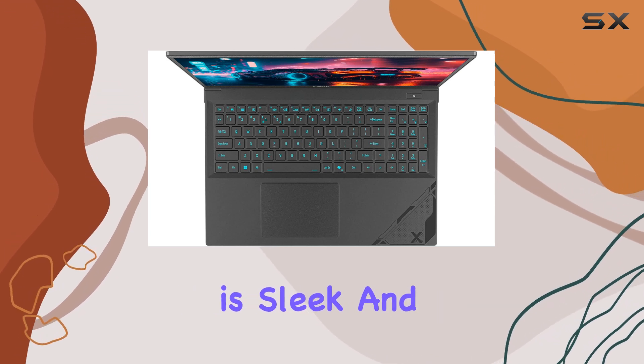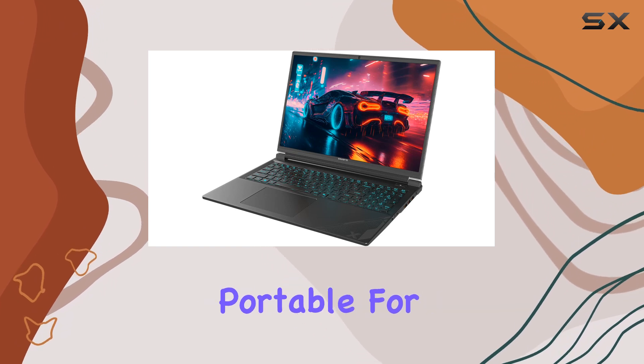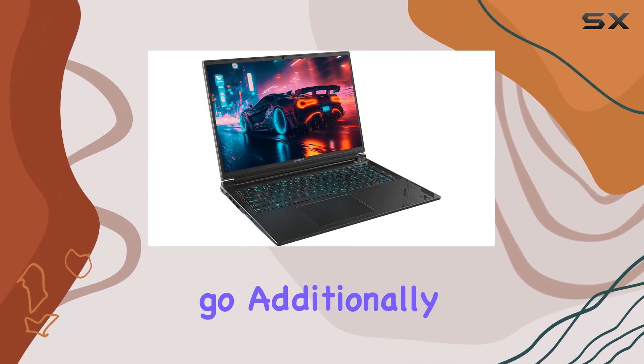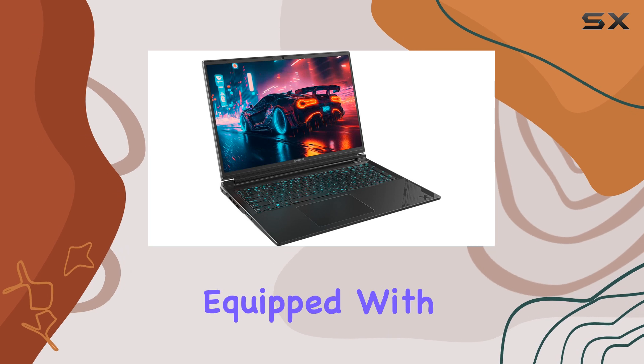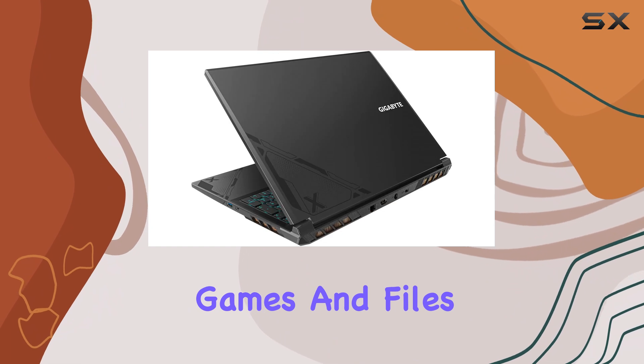The design is sleek and slimmer compared to many other gaming laptops, making it more portable for those on the go. Additionally, the G6X comes equipped with a generous 1TB of storage, providing ample space for all your games and files.